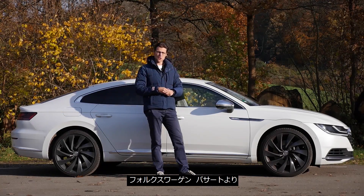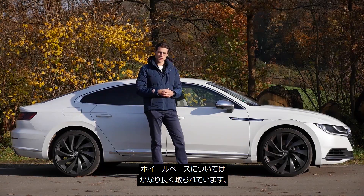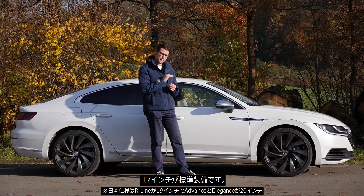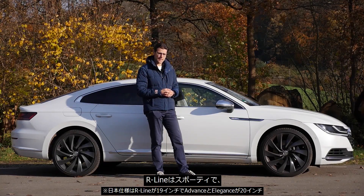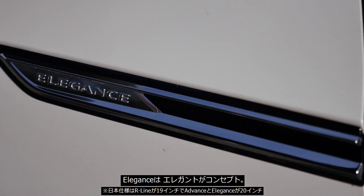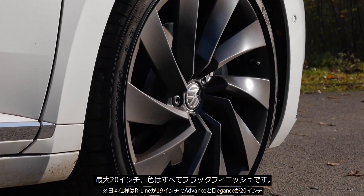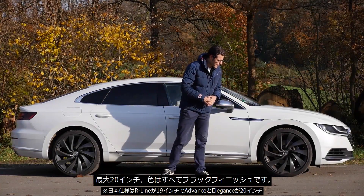The Arteon is somewhat longer than the normal Volkswagen Passat, stretched especially in the wheelbase. It starts with 17-inch rims. There are two trims above the base: Elegance and the R-line. The R-line is a little sportier, Elegance a little more elegant, but they're pretty similar on the interior. 18-inch wheels come with the trim levels, with optional 19-inch, and here 20-inch — the biggest available — all in black.